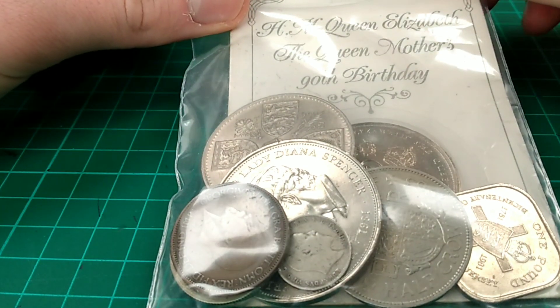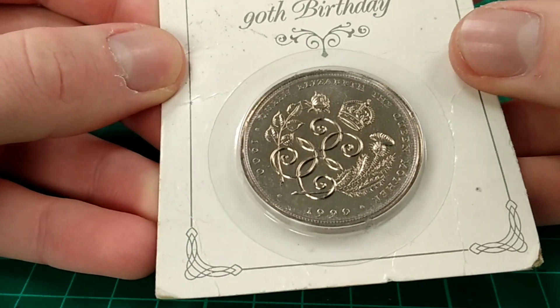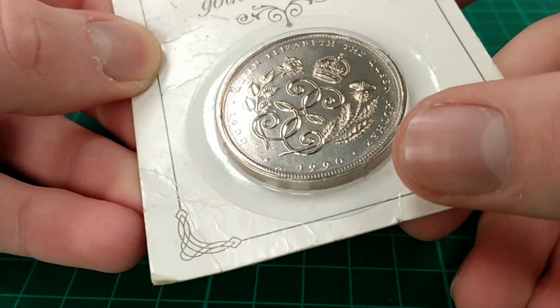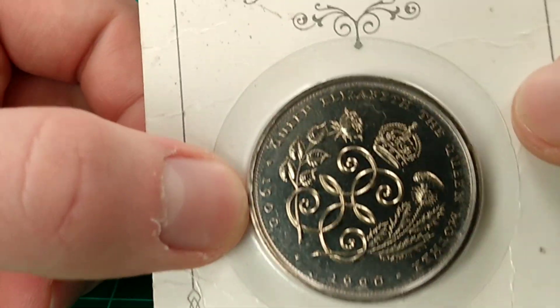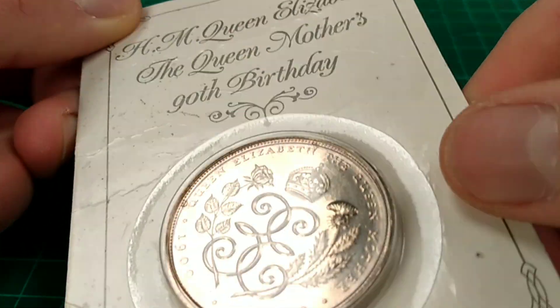Now I'll show you the prizes for the giveaway. Here are the coins we're going to give away in this pouch. Firstly, a great coin — this is a five pound coin commemorating the Queen Mother's 90th birthday, the first five pound coin, minted in 1990 when they changed from being 25p crowns to five pound coins, because they were so big it made no sense to have them as a small denomination.